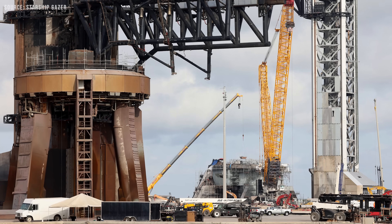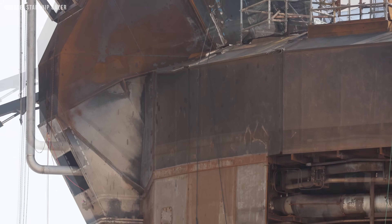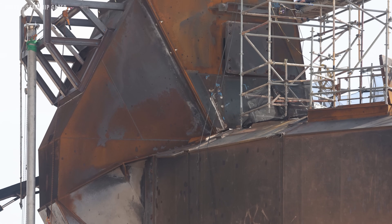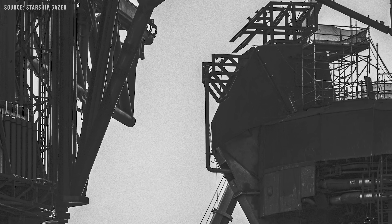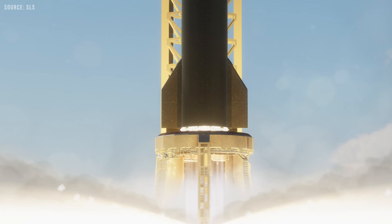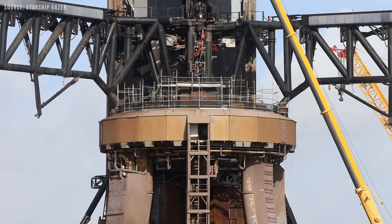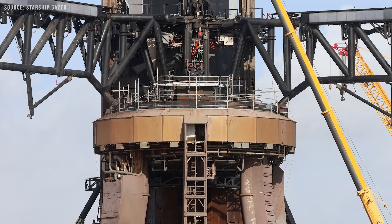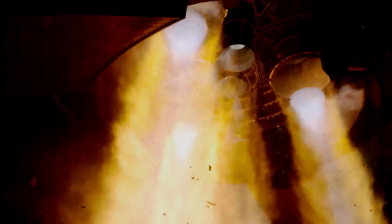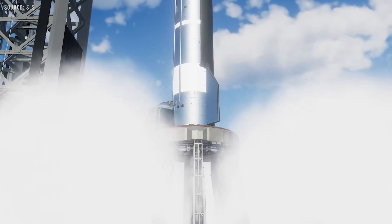Right now, work at pad A is still going strong. A square hole has been cut into the lower section of the booster quick-disconnect to allow for a new connection. New propellant lines and support structures are being installed to connect with a modified ship quick-disconnect, which will be used to fuel ships during static fire testing. At the same time, heavy steel plates are being welded around the edges of the modified ship transport stand to help it withstand the extreme flame force from the ship's Raptor engines during static fire tests.